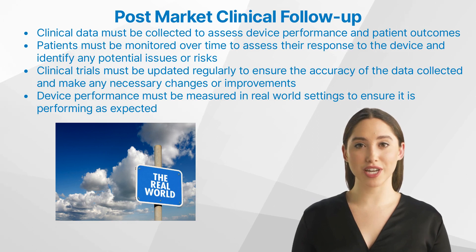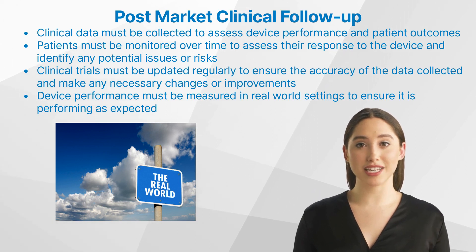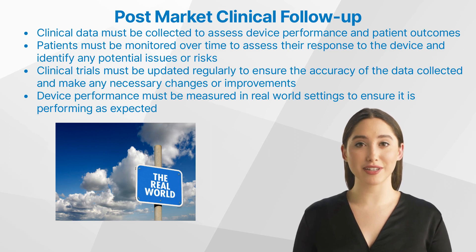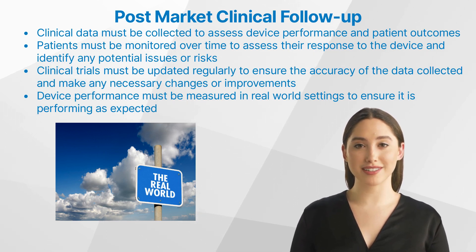Third, clinical trials must be updated regularly to ensure the accuracy of the data collected and make any necessary changes or improvements to the device. Finally, device performance must be measured regularly in real-world settings to ensure it is performing as expected.